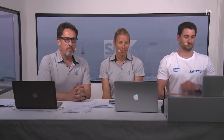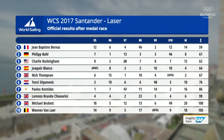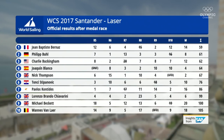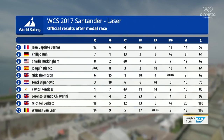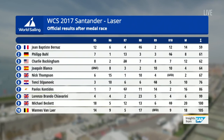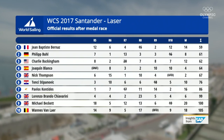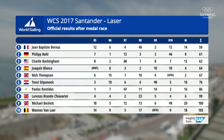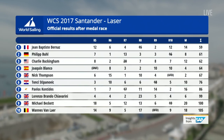Now we have official results. Jean-Baptiste Bernas is confirmed as the gold medal winner ahead of Germany's Philip Bull. What an incredible turnaround for him to get the silver medal. Disappointment for Charlie Buckingham, dropping out of the silver medal position and just holding on to bronze. Joaquin Blanco — if only he'd managed to hold on and win that race from Nick Thompson, he would have got bronze, but has to settle for fourth. Nick Thompson did all he could by winning the race, but has to be happy with fifth here in Santander. Congratulations to Jean-Baptiste Bernas, the gold medal winner.